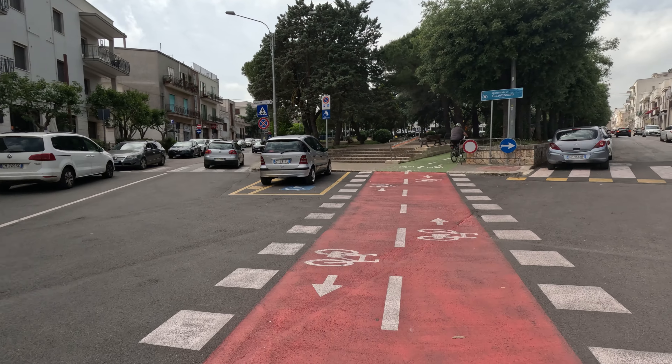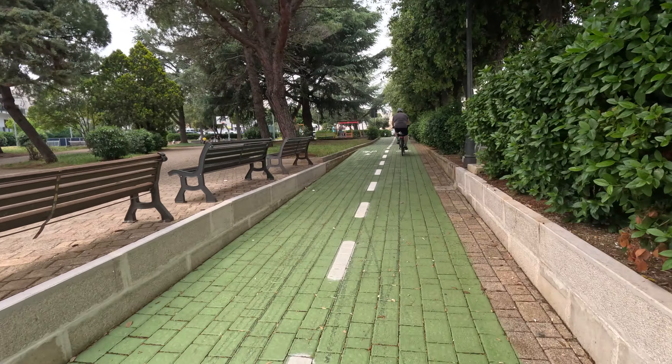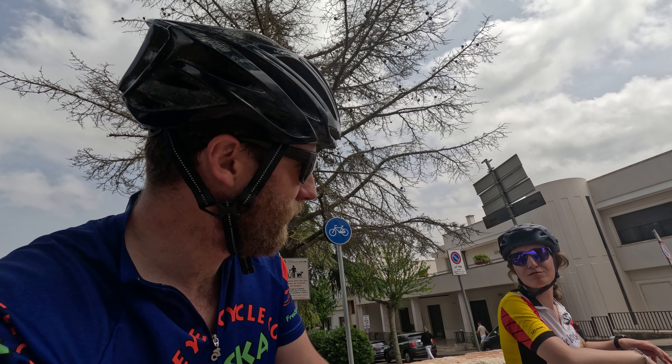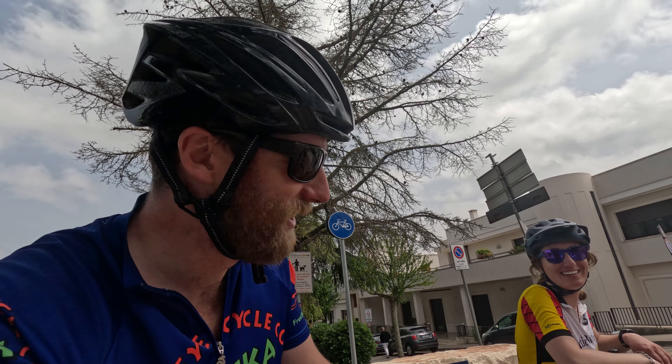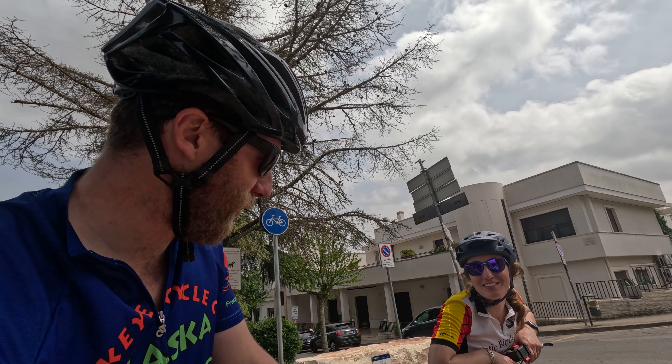We just entered Locorotondo and there are these pretty cool bike lanes painted green on the sidewalks and red crossing the street. It's a nice change up from sharing the road with the cars. Tristan keeps trying to correct me when I pronounce this town's name - we're having troubles over here figuring out how to say it. Locorotondo. Locorotondo.